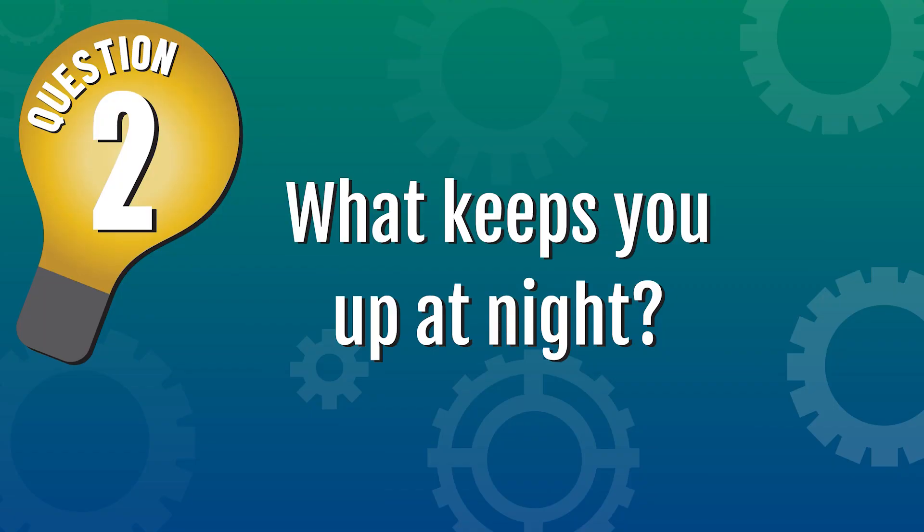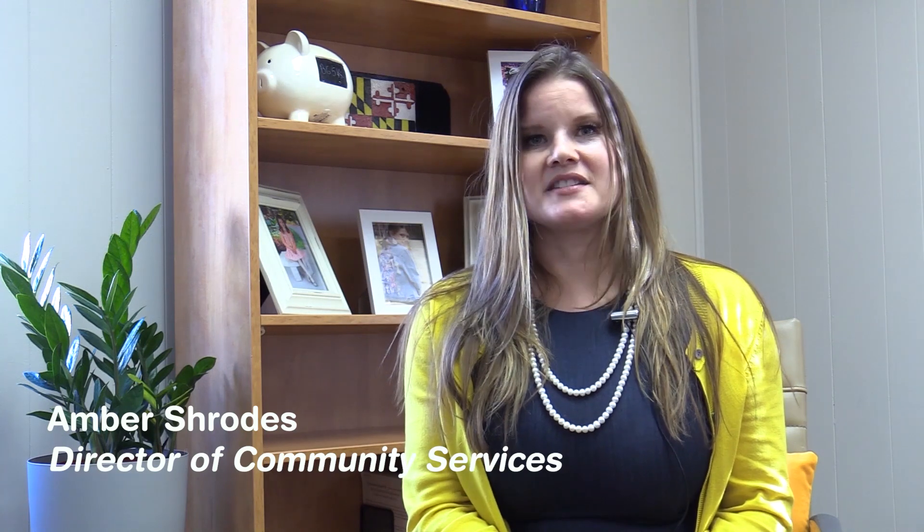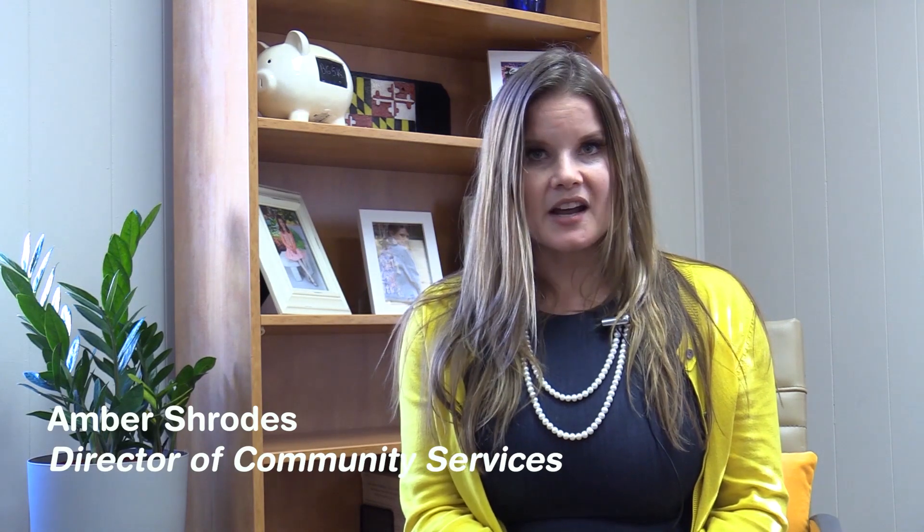So what keeps you up at night? The thing that I struggle with the most is the idea that somebody might be out there who wants help but is either afraid to reach out or doesn't know where to begin. We've done a lot in the last six years to erase stigma from our county and to ensure that there's no wrong door, whether that be our partners at the Klein Crisis Center, the 1-800-NEXT-STEP hotline, or our partners at 211. My fear is that there would be somebody out there that's looking for help, just doesn't know where to begin, and does not reach out to our office.